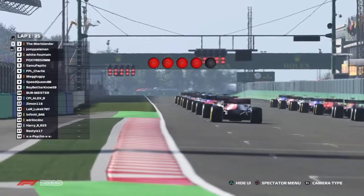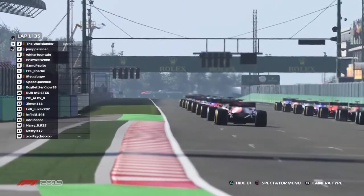We've got one light, two light, three light, four, five, stop, pause, out, go.